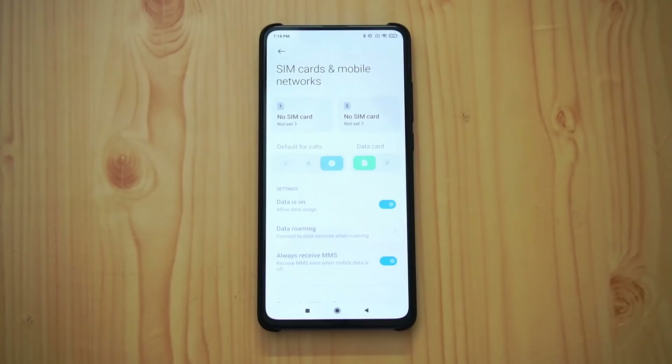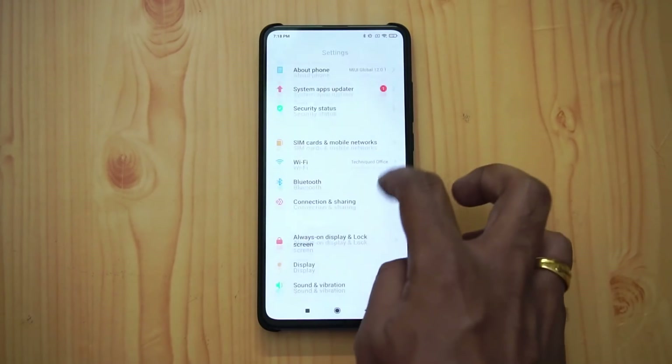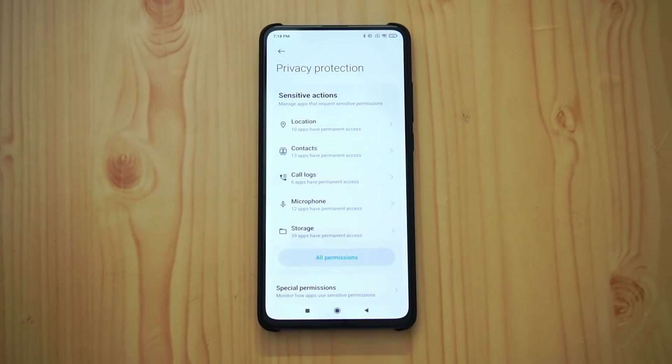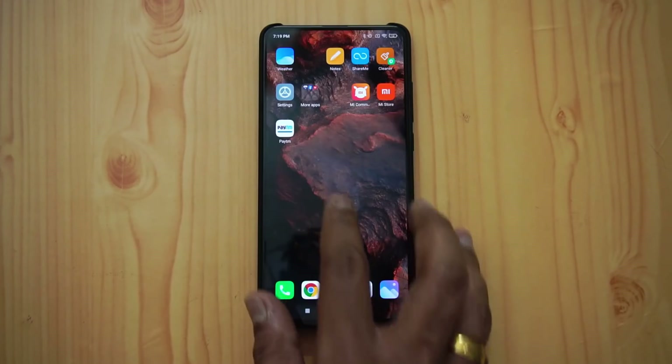Next is the privacy settings. There is a new privacy protection UI — though on the K20 Pro we haven't received the full new privacy UI, which is more feature-rich on other devices. It does include tracking for apps using your microphone and location, which is something Xiaomi has done really well.